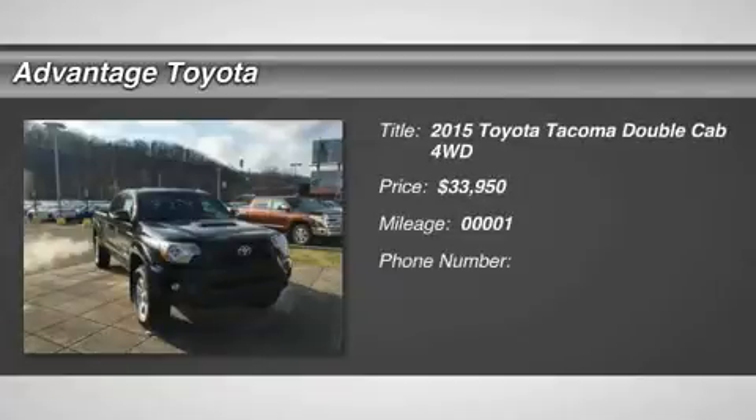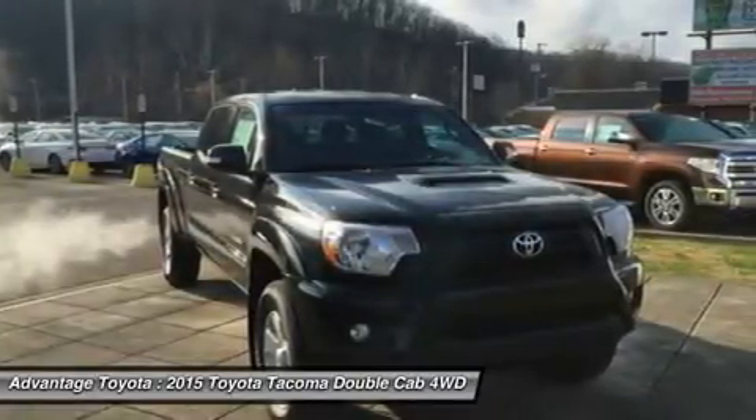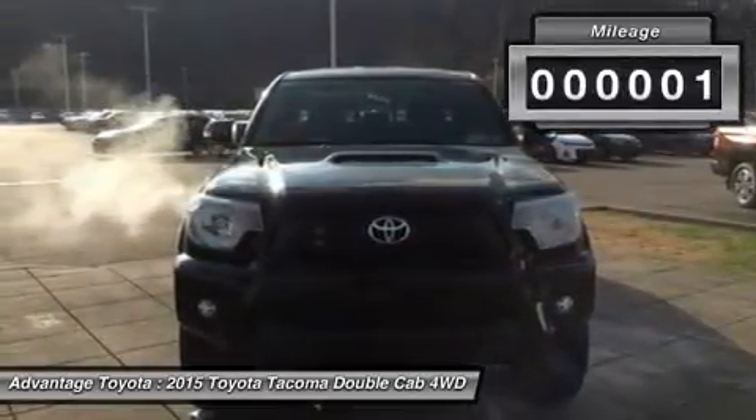Get ready to have some serious fun with the most adrenaline-inducing lineup of off-road vehicles ever unleashed: the 2015 Toyota Tacoma Pro. It has muscular curves and a rugged look, complemented by large bumpers, bulging fenders, and a big grill.